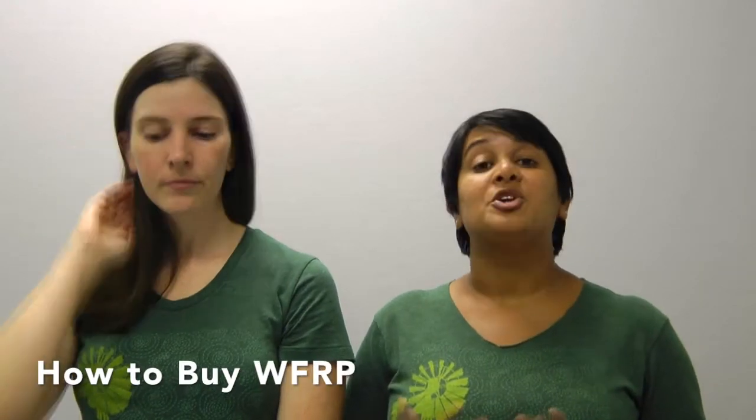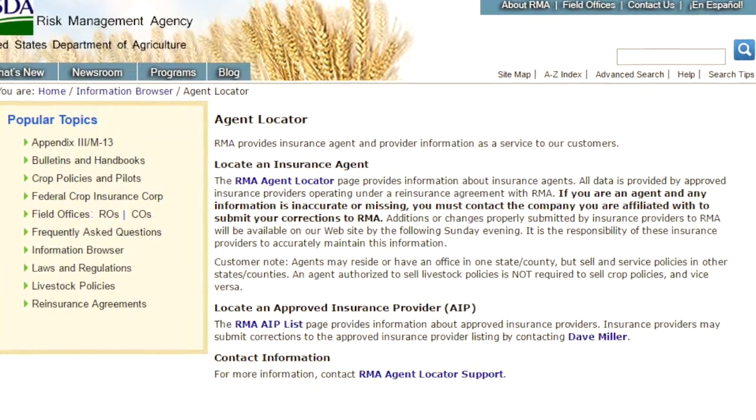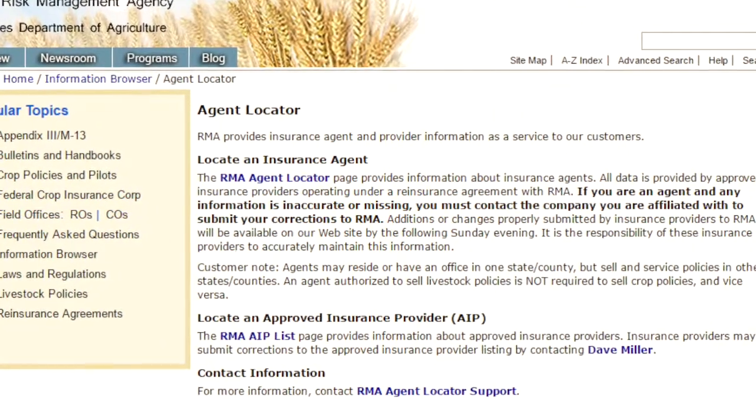How do you buy Whole Farm? You can purchase Whole Farm Revenue Protection through a crop insurance agent. The USDA actually has a great tool to help you locate your nearest crop insurance agent, available at this link. Remember, unlike other policies, Whole Farm is made to reward farmers for having crop and livestock diversity on their operations, so it benefits you to have multiple crops and/or livestock.